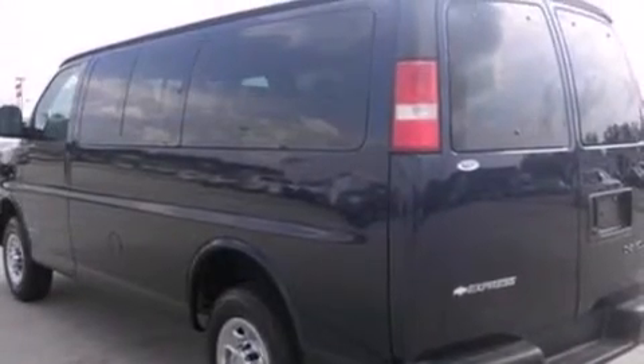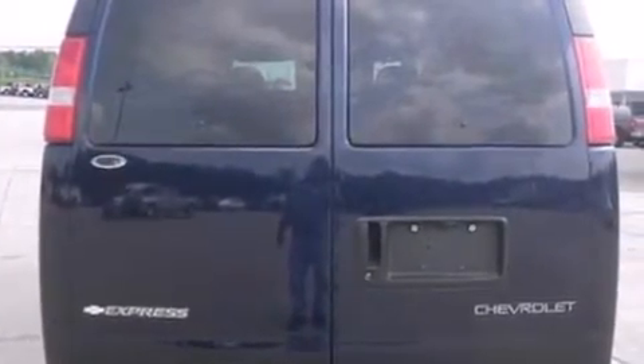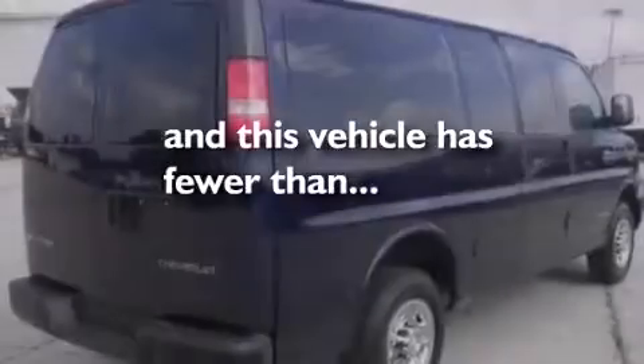Additional features include an engine immobilizer theft deterrent system, an anti-lock braking system, privacy glass, and this vehicle has fewer than 30,000 miles on the odometer.